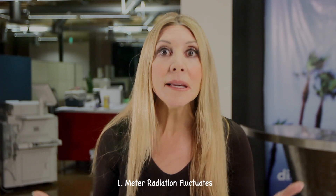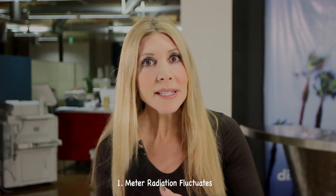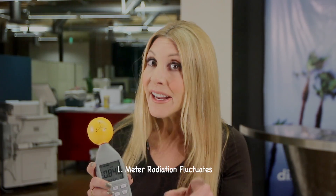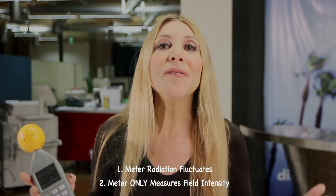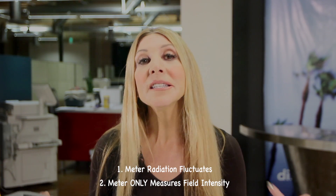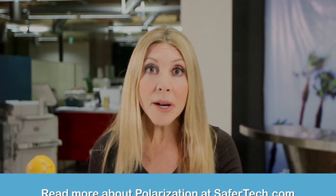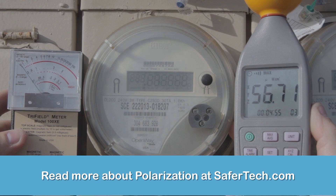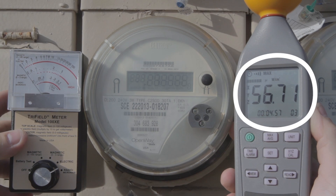Two things I want to point out: one, it's not like the meter is constantly emitting this level of energy — it fluctuates. But this TS meter gives us a measurement we can record and compare. The second thing is that it's measuring field intensity and doesn't really tell us if or how the energy is affecting us biologically. If you want to know more about that, check out a link on my site called 'polarization.'